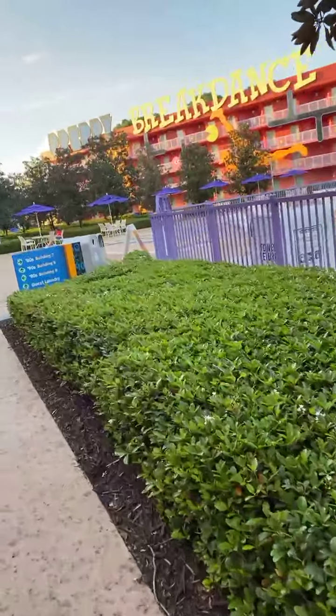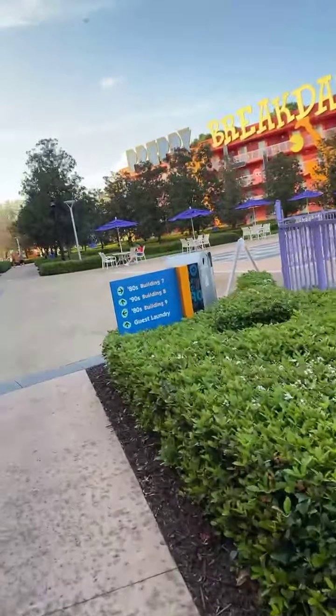This resort is really, really big. Took us a little bit to find our room, but it's cool.